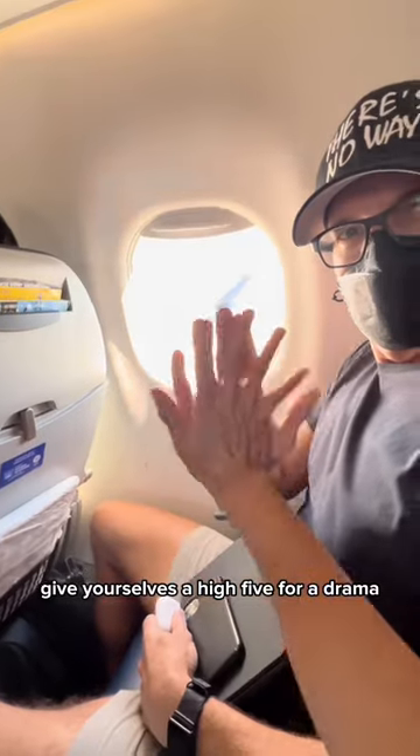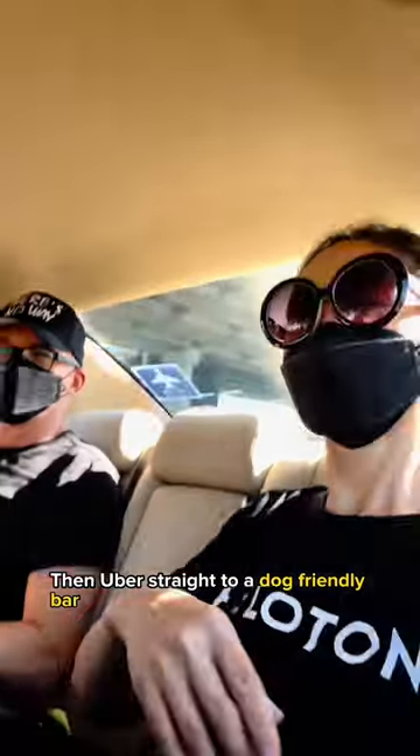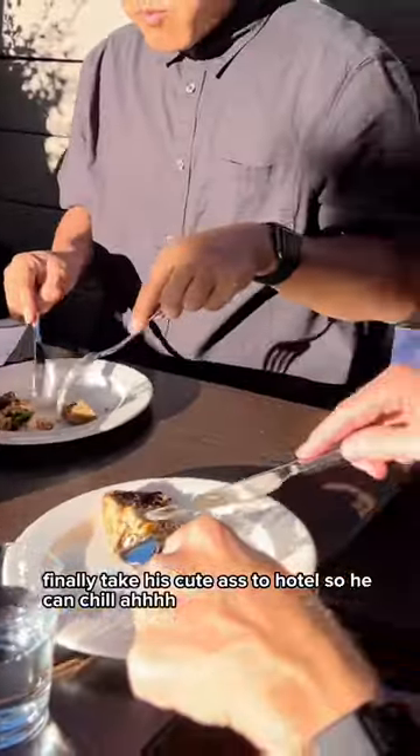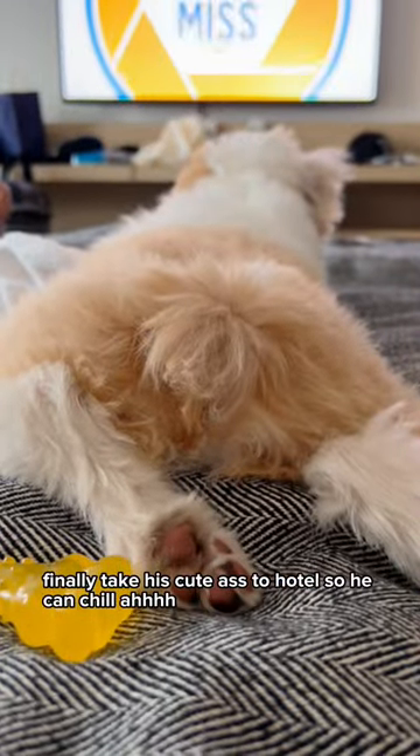And when the plane finally lands, give yourselves a high five for a drama-trauma free flight. Yay! Then Uber straight to a dog-friendly bar. Immediately start celebrating with your gorgeous pooch and gorgeous friends over a great meal. Finally, take his cute ass to a hotel so he can chew.